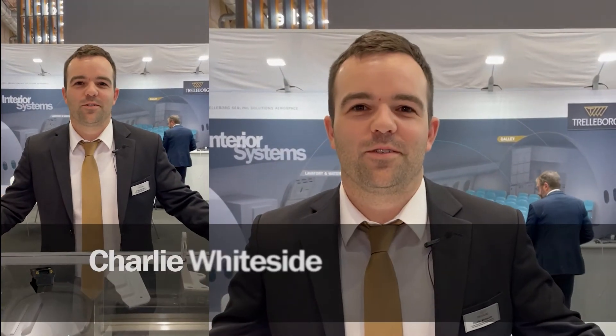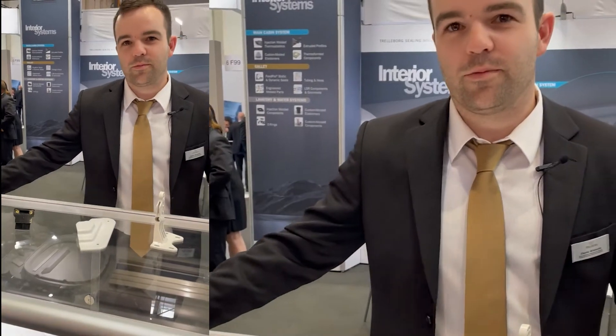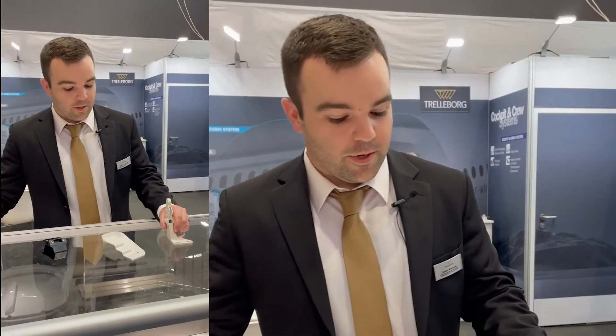I'm Charlie Whiteside, the Business Development Manager for Aerospace here at the Aircraft Interiors Expo in Hamburg. I'm just looking to show you a few of our injection molded thermoplastic parts that we do for interiors of aircraft. Here we have a variety of parts — decorative and functional — from different thermoplastics.